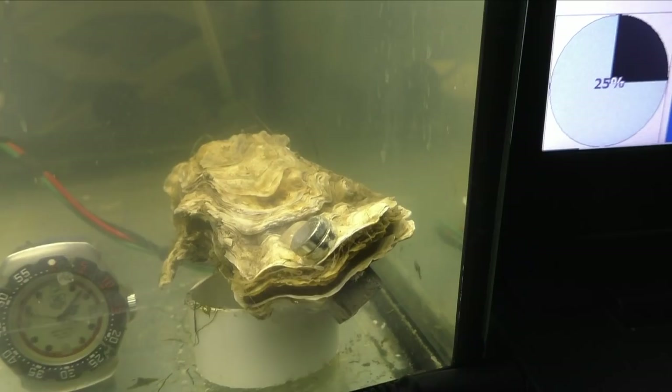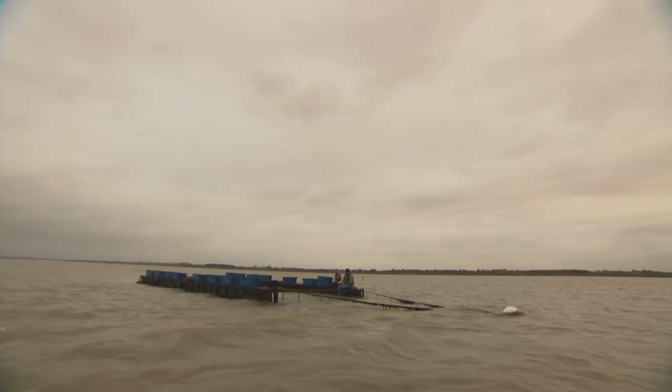And you can see the eggs coming out from this rare footage shot by scientists in Alabama. Using a magnet and a sensor, the Essex team can monitor that opening and closing.